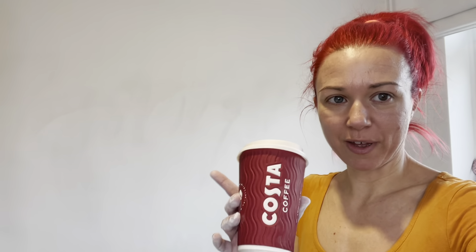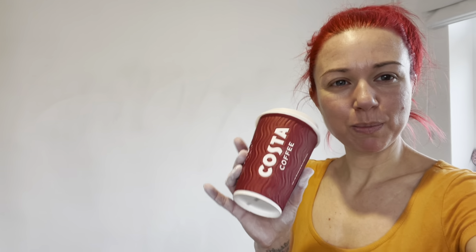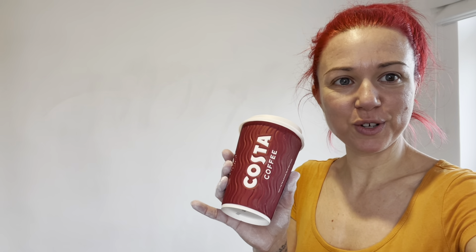Of course I've got Bon Jovi playing whilst I'm decorating today! And I can't do any work without my Costa - this keeps me going, guys, this comes first before anything else. I treated myself today to a soya milk latte with a bit of caramel. Having this before I start the task ahead.